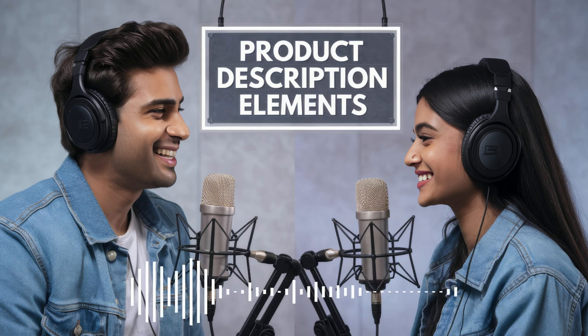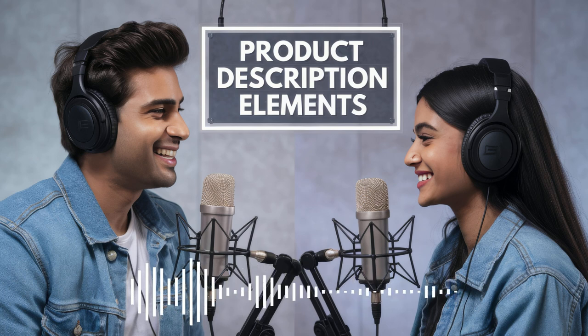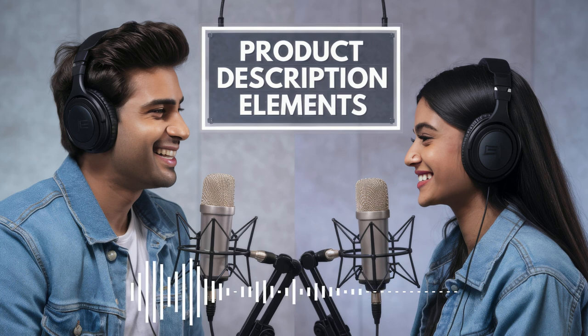A good product description engages all the senses, even though you're experiencing it through a screen. It's like painting a picture with words. Imagine you're selling a cashmere scarf — instead of just saying it's soft, you describe it as 'a cloud of warmth against your skin on a chilly evening.' Or take a gaming keyboard: describe the click of the keys, the smooth matte keys under your fingers, the cool metal frame, the subtle hum of the mechanical switches. Suddenly they can practically feel themselves sitting at that computer, ready to dominate the game. You've taken something ordinary and made it an experience.